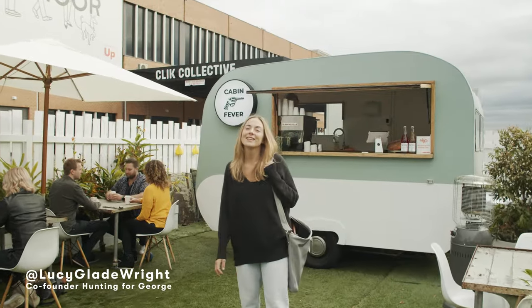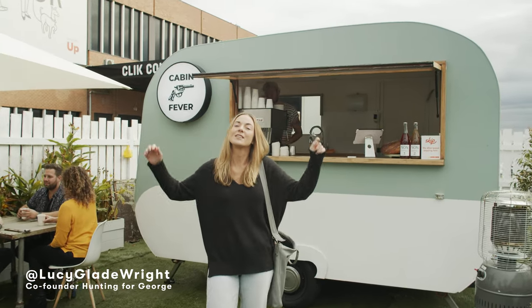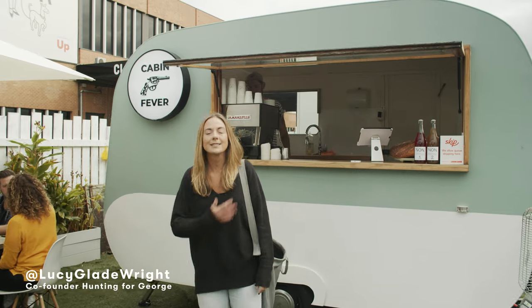Hey guys, today I'm going to show you around Click Collective in Moorabbin, a super cool and super big co-working space that's designed specifically for online retailers like myself.